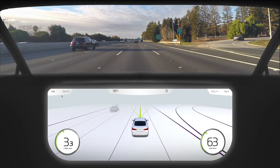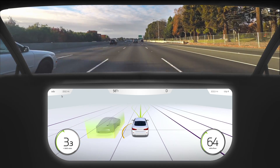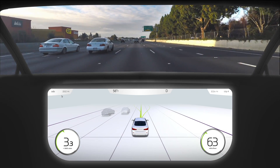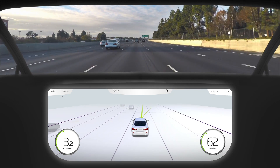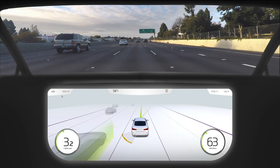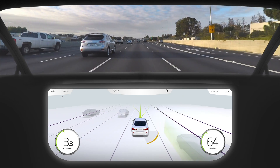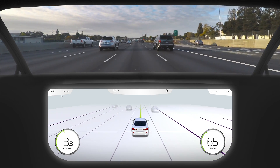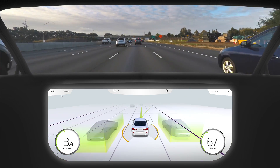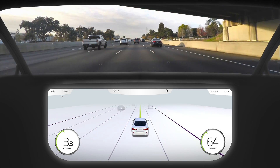DrivePX is doing all the sensor fusion, all the perception with deep learning, localization algorithms, path planning — essentially performing all of the computation on a supercomputer necessary for self-driving — and sends the information to DriveCX, which is displayed in real time so that the driver has great confidence that the car sees what they see and the car is taking actions consistent with the path they should take. Really great work. Thanks, Justin.